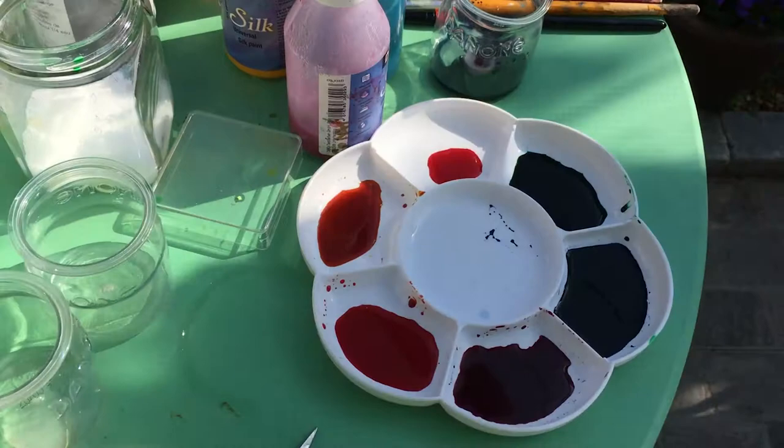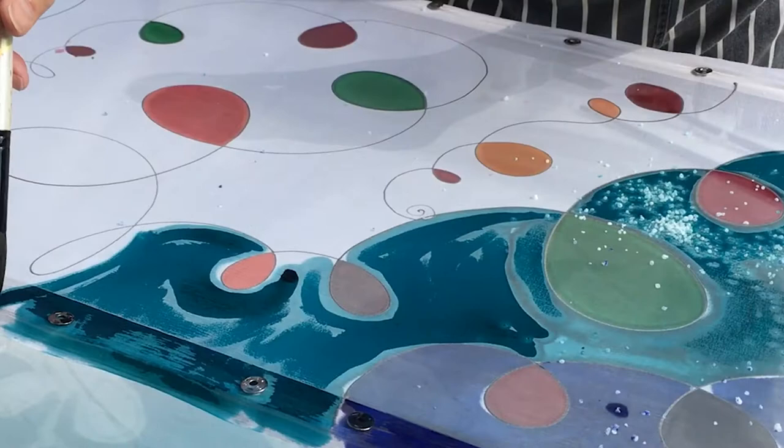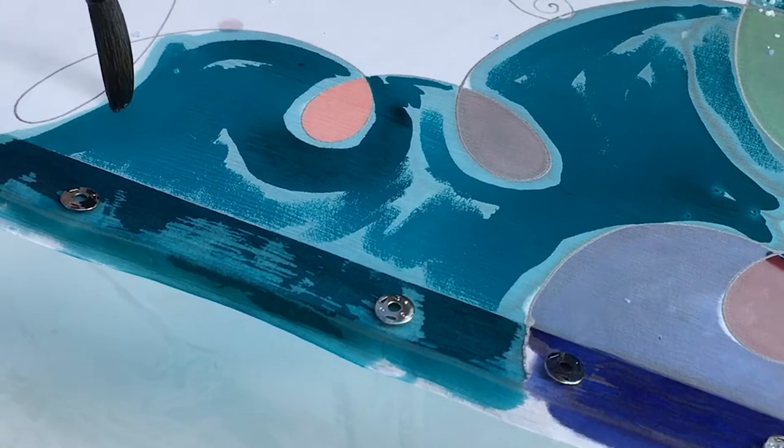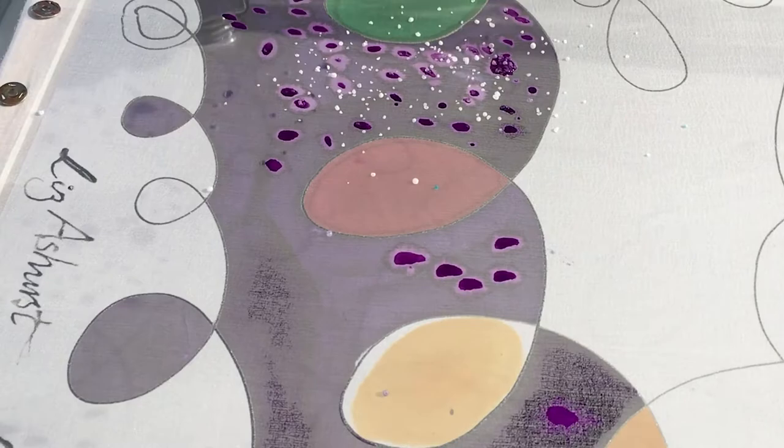In this example, I'm using the dyes undiluted for maximum brilliance. The dyes are then fixed by steaming for one hour in my old pressure cooker, and then, once washed, dried, ironed and hemmed by hand, the scarf is finished to wear. It's quite a long process.